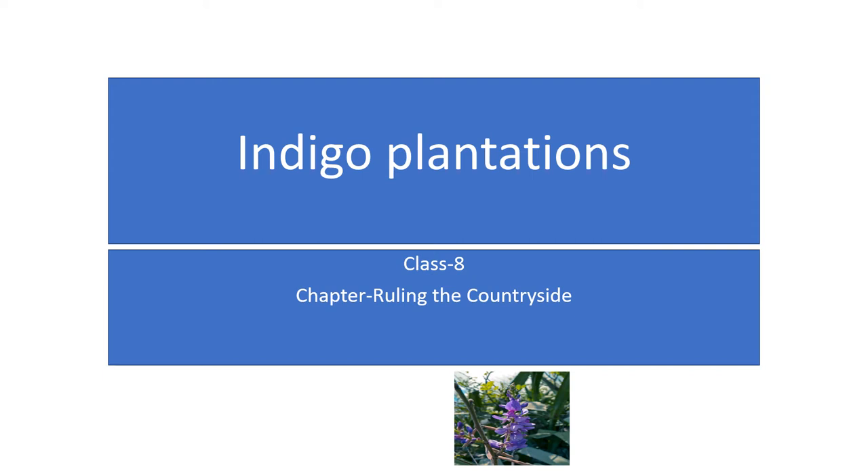Hello students, today we are going to discuss indigo plantations.